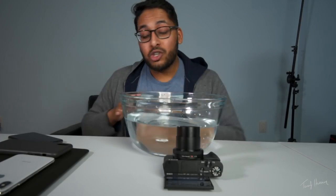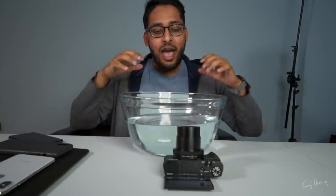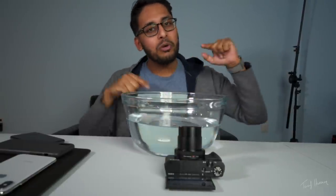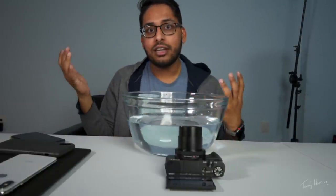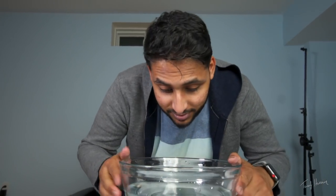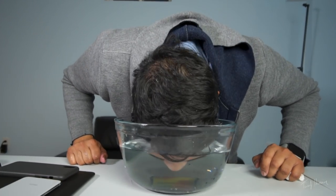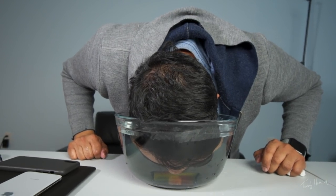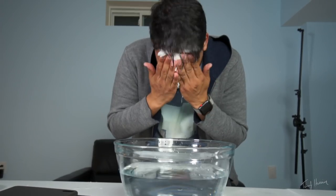I tried putting the phone inside the jug — you guys saw that, it didn't work. Now I'm curious to see if I drop the phone into the water and also put my face in the water — like I'm underwater — will Face ID work? Alright, moment of truth. No dice, it doesn't work. Confirmed. I'm going to take this out now because Apple warranty doesn't cover it.